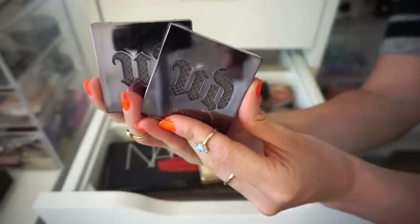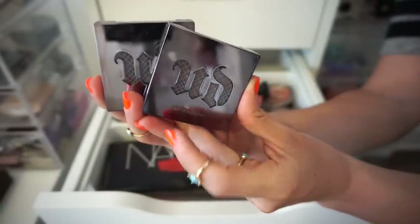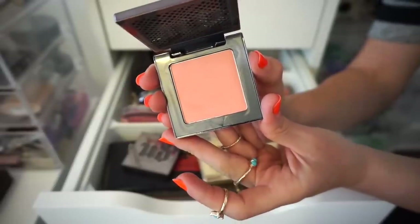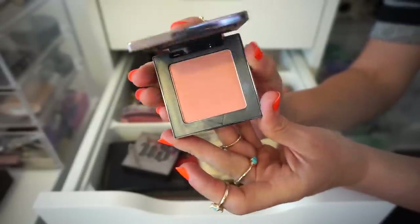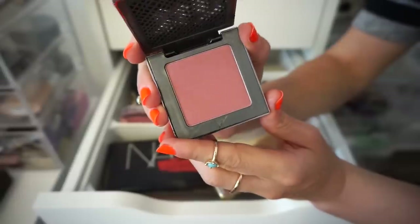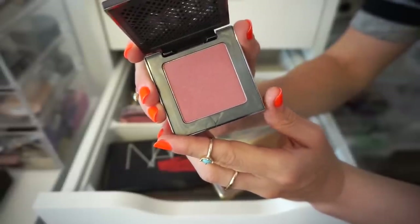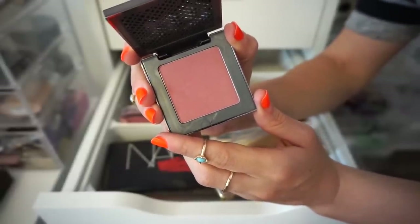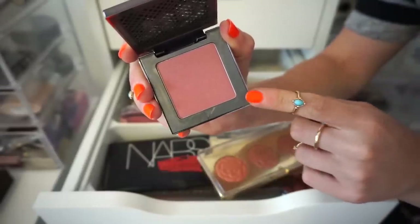I have two afterglow blushes here from Urban Decay. The formula of these is amazing. This one right here is in the shade Indescent — it's a really nice light peachy color. I'm going to go ahead and keep this one. And then this one is in the shade Fetish — it's more of a mauvy-toned blush. I don't really love these kinds of colors, even though fall is coming up really soon. So I'm going to go ahead and declutter that one.